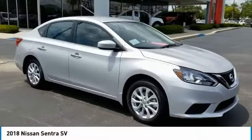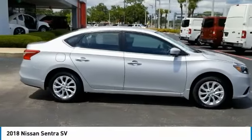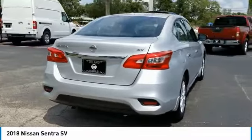Come test drive the 2018 Sentra with its spacious and versatile interior and stellar fuel efficiency. The Nissan Sentra is the obvious choice for anyone who wants to enjoy a stylish and comfortable ride.